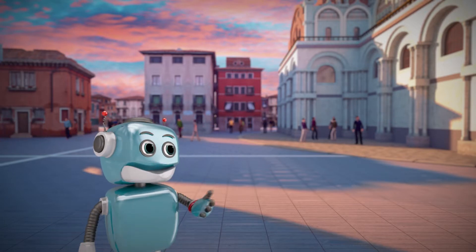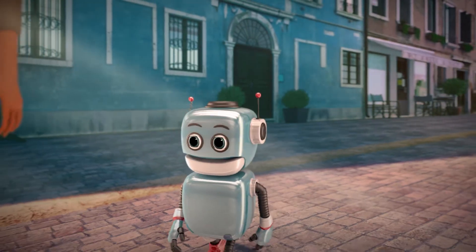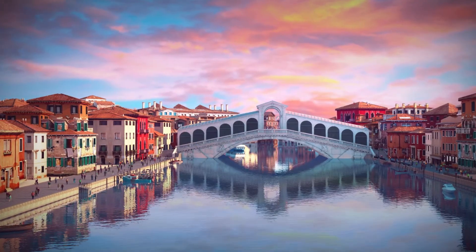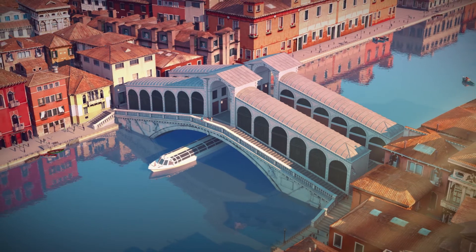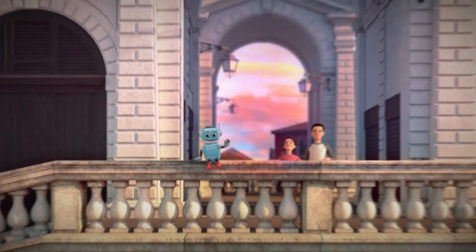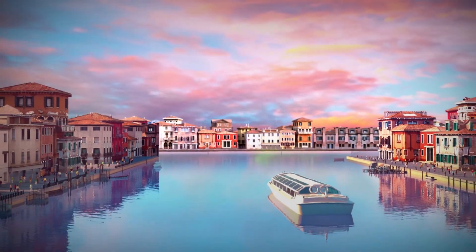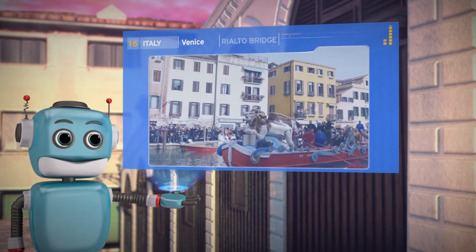Let's walk around the city. Where are we now, Peck? We are on the Rialto Bridge, above the Grand Canal. There's an amazing boat parade here, during the Carnival of Venice.